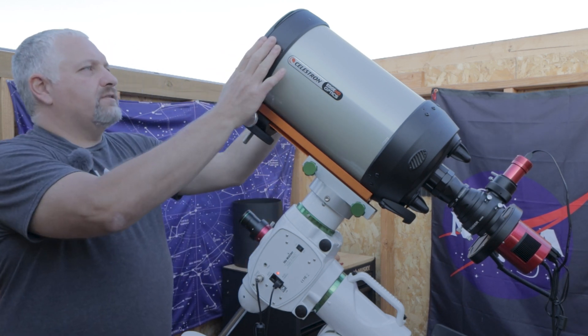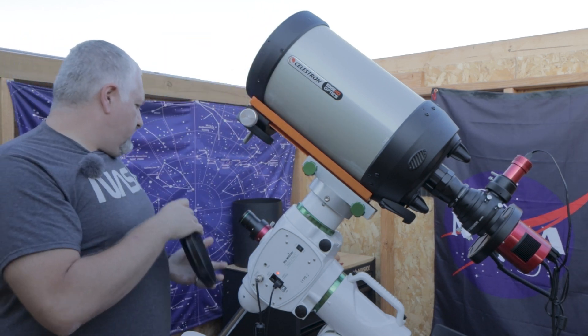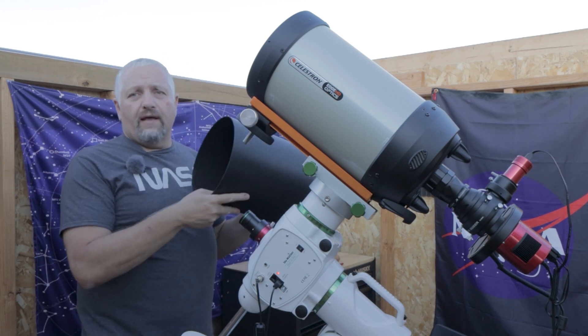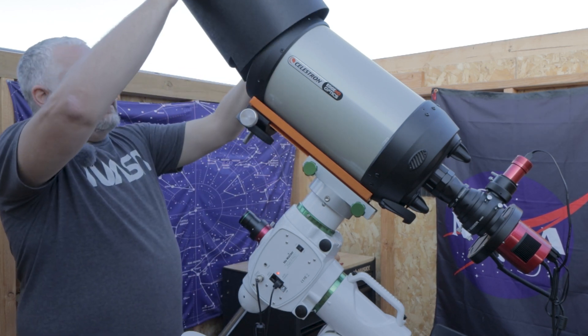So I'm going to go ahead and get my scope ready. It's almost dark — I've got about an hour, hour and a half left, but I wanted to come out and get ready.